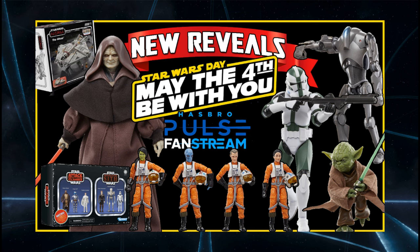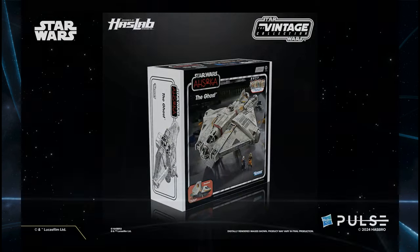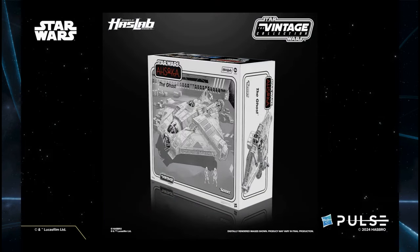There's a couple of Black Series reveals, some Vintage Collection Pipeline stuff. They did announce early last week that the Hasbro Pulse HasLab — the new HasLab — was going to be postponed just a little bit. No need to panic, everyone. They just want to iron out all the kinks, make sure this thing's going to be good to go. We did get a look at the mock-up of the box for the Ghost. Looks pretty damn snazzy — no idea where this thing's going to go. I need to buy a bigger house.